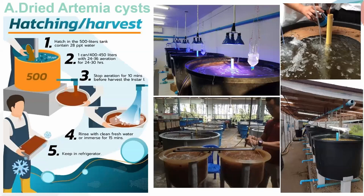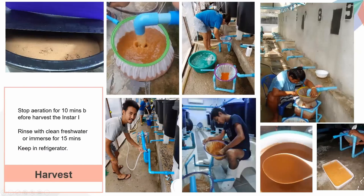Different hatcheries typically use plastic or fiberglass tanks and have quite similar techniques. The nauplii go to the tank bottom due to phototaxis behavior and are released into collecting nets. After that, they are cleaned and immersed in fresh water for 15 minutes before being kept in the refrigerator.